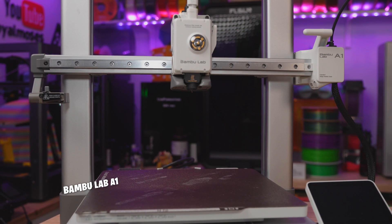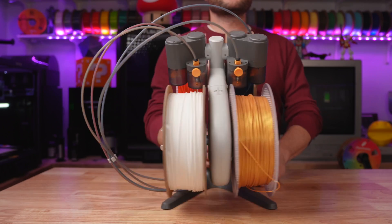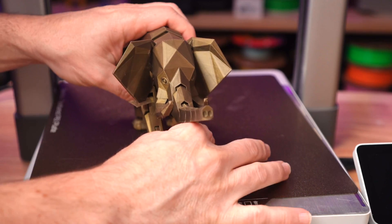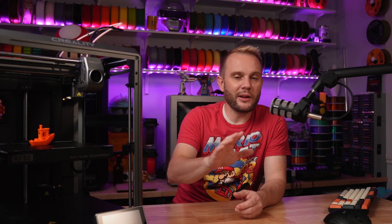The next printer is the Bambu Lab A1, which is a mid-sized bed slinger — in fact the largest of the Bambu Lab bed slingers available. It was released about 9 or 10 months ago. The reason it's on my list is because it's a really fast bed slinger at an incredible entry-level price with potential for multicolor. Bambu Lab's AMS multicolor system really changed the game and made the decision for what people consider the best 3D printer a lot more clear.